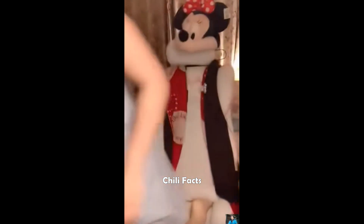So buckle up, folks, as we journey through the twists and turns of evolutionary history, one scrotum at a time. Who knew the humble testicle could hold such profound secrets to our past?